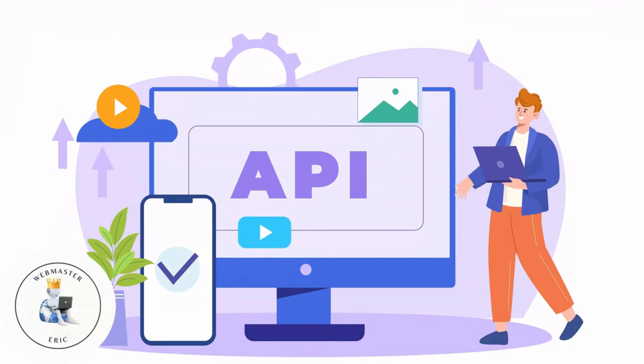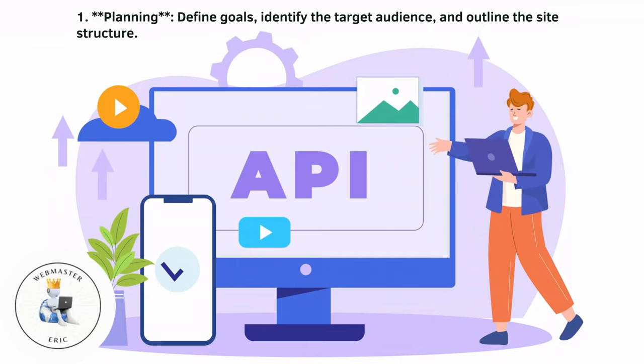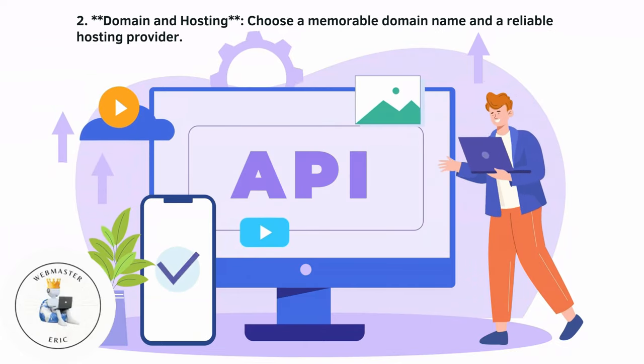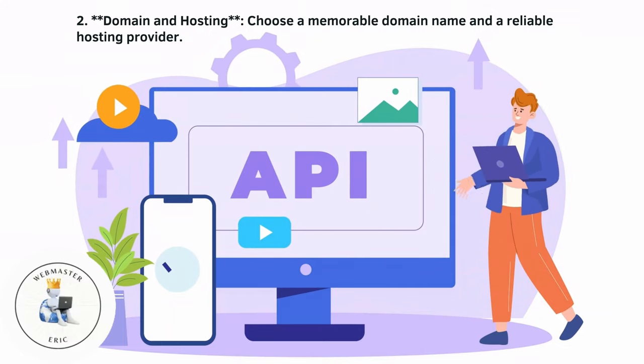The first step is planning: define goals, identify the target audience, and outline the site structure. Next is domain and hosting: choose a memorable domain name and a reliable hosting provider.